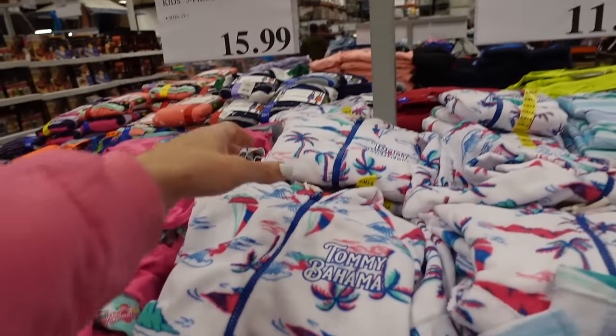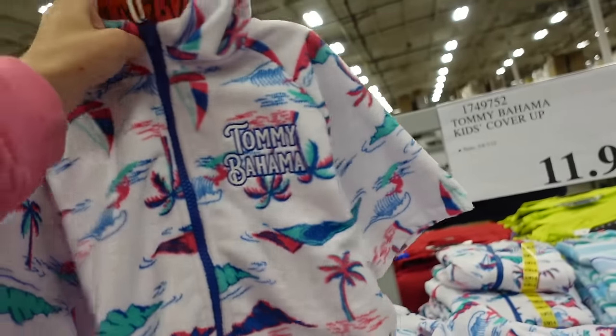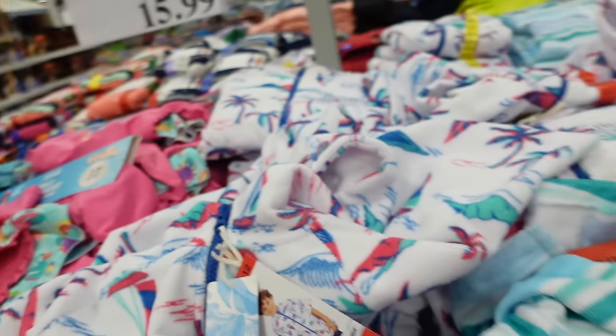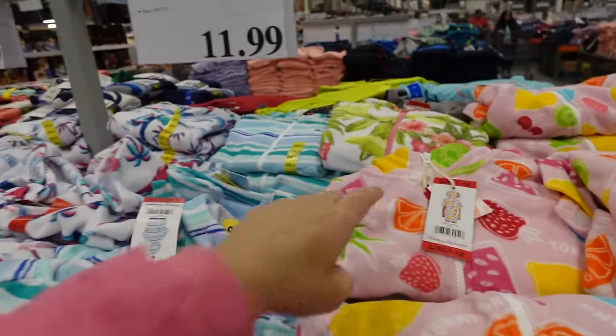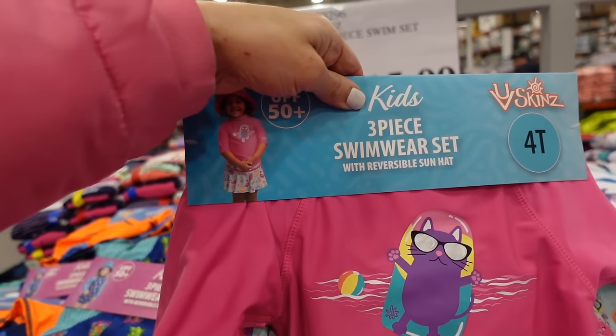Kids' cover-ups from Tommy Bahama — zip front, towel material, short sleeve with a hood. Available in blue stripe and pink fruit print for $11.99.